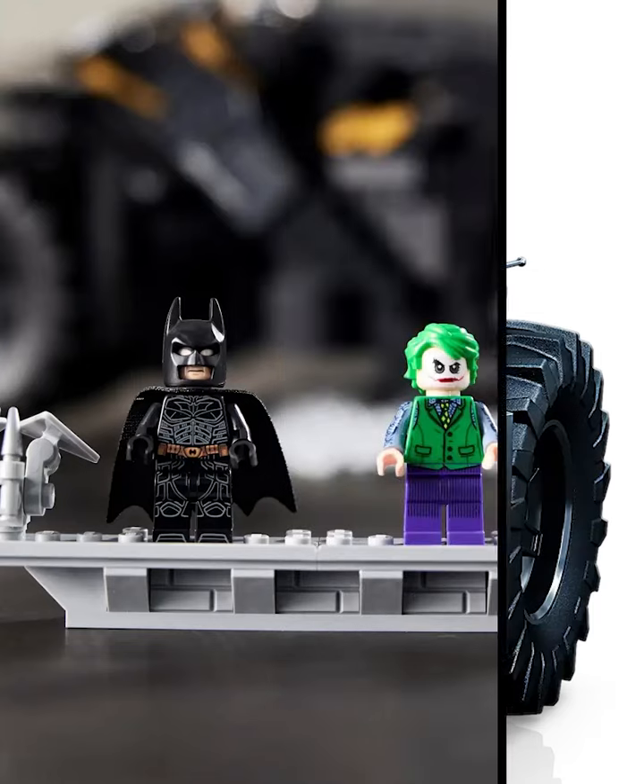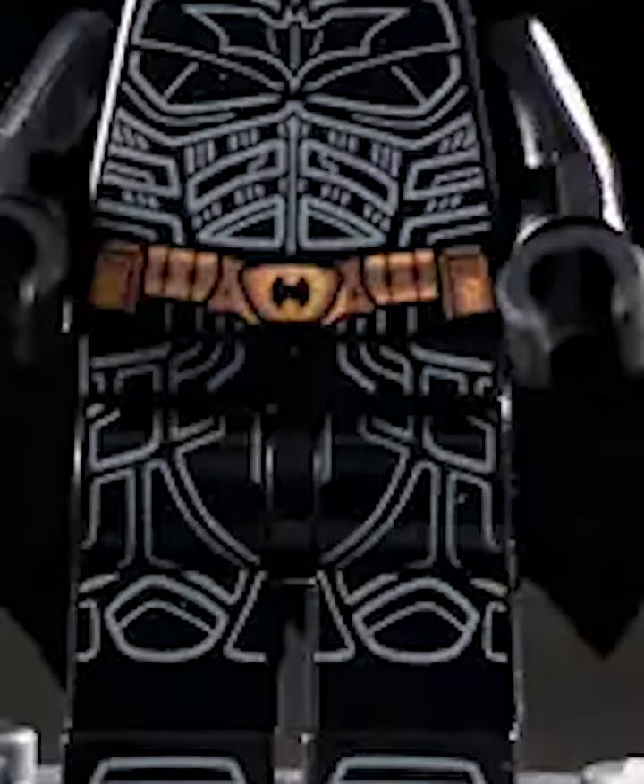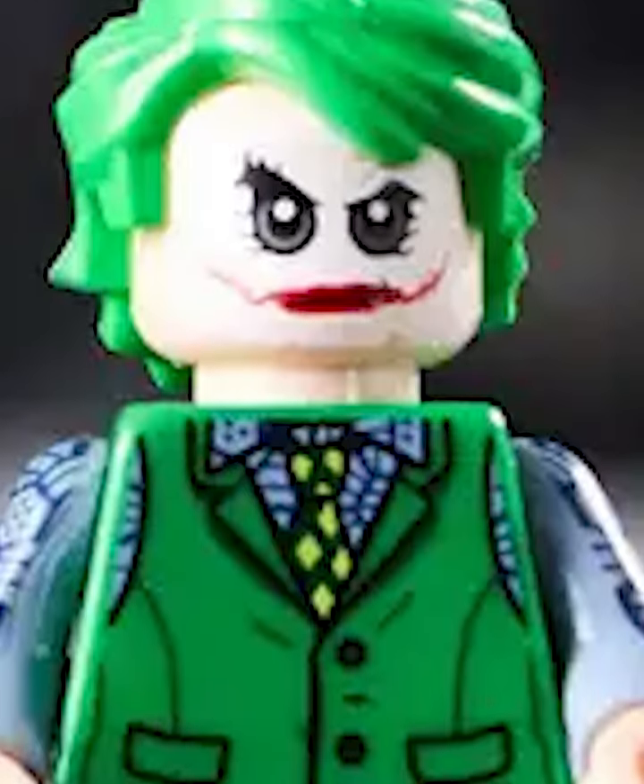However, it's the figures that really stand out to me. You get that classic Dark Knight suit with tons of leg printing, and the Joker minifigure — I just wish he had dark green hair.